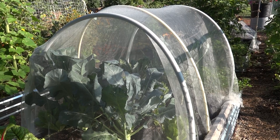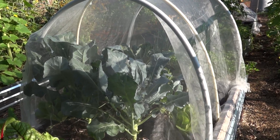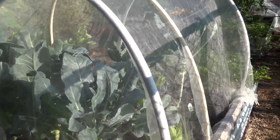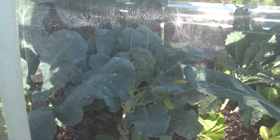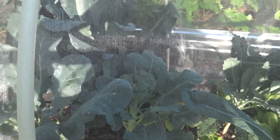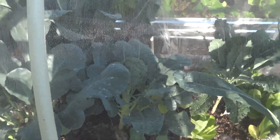The netting is keeping them nice and clean, and I've harvested two heads of broccoli with a third coming up. I hope you can see through the netting — the leaves are a beautiful blue-green color, a nice size.